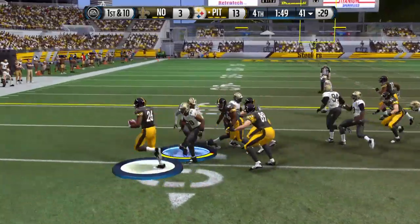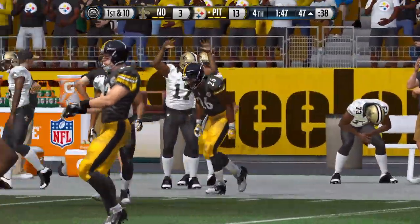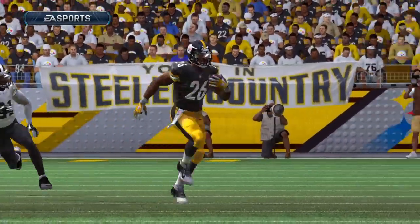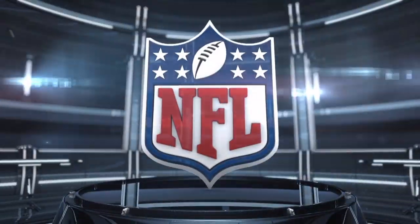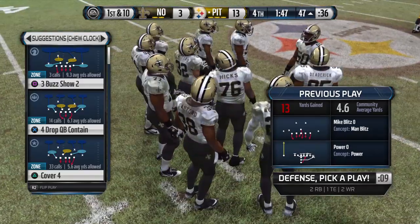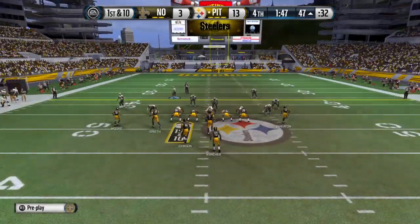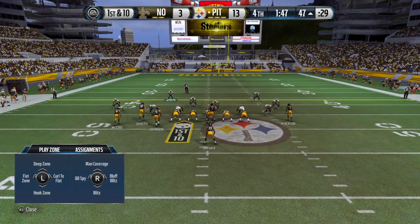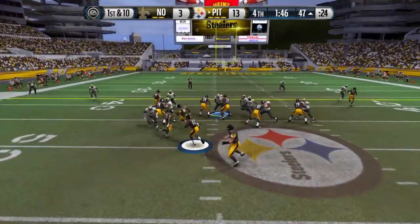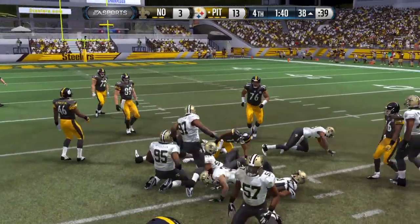The Steelers snap it at the 41. Bell's taking the handoff. The Steelers' offensive line is just whooping some tail today — what a job up front. That helps the running back get in space and pick up a big gain. They're able to move the chains after that last run. Wide receivers stacked up on this play — trying to plow ahead, and he's tackled. He'll be a yard short of the first.